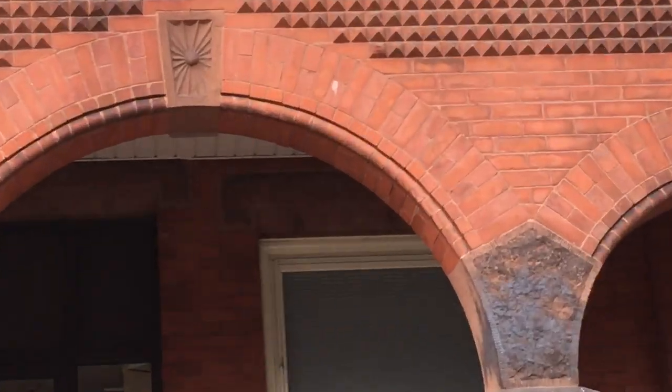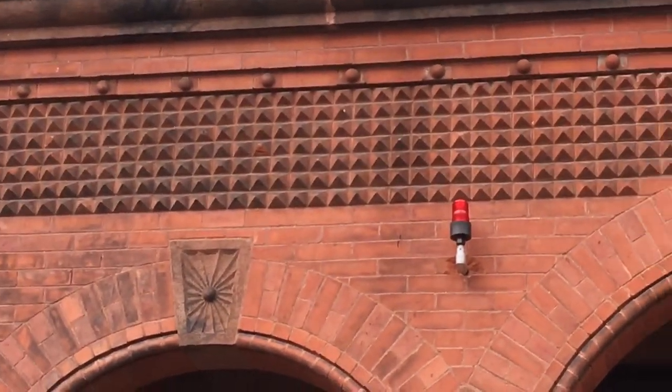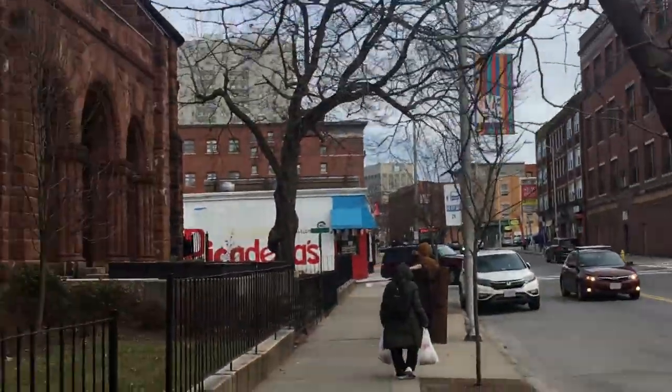Look at the detail of this thing up here. Sunburst. Possibly a reference to the sun god, but this one not particularly.